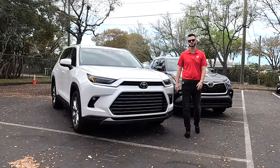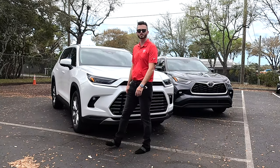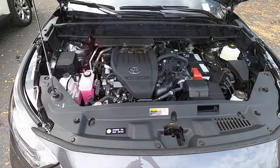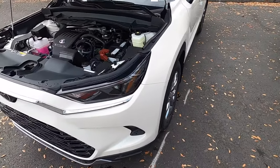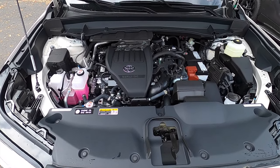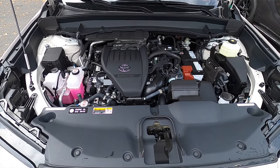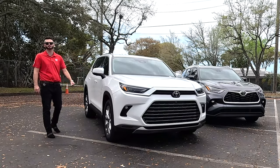Both are going to have the same engine, which is a 2.4-liter four-cylinder turbocharged, producing 265 horsepower and 310 pound-feet of torque paired to an eight-speed automatic transmission. The difference is when you get into the Highlander, you're getting 22 over 29 MPGs. The Grand Highlander drops it by one, so 21 over 28.